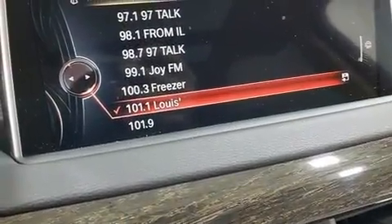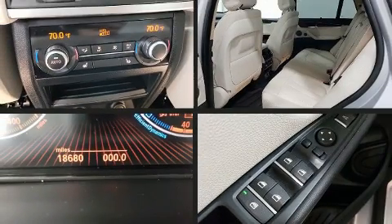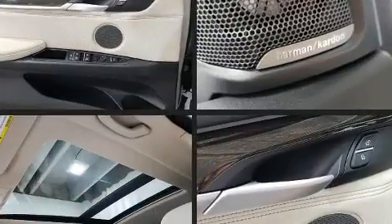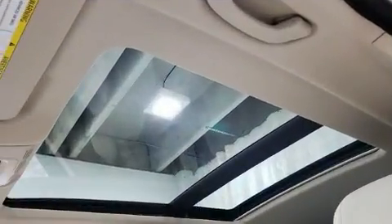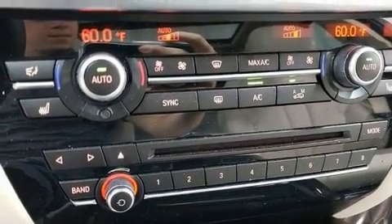Top features include rain sensing wipers, a built-in garage door transmitter, turn signal indicator mirrors, a power lift gate, and power seats. With high intensity discharge headlights illuminating your path, you'll always appreciate maximum visibility.